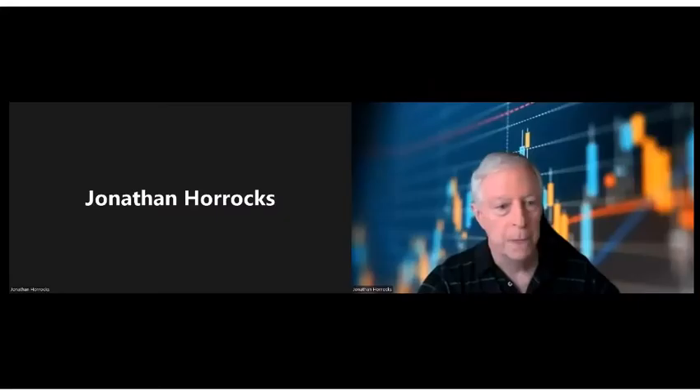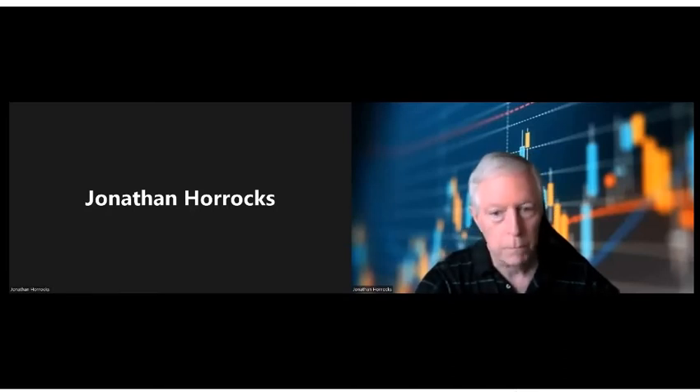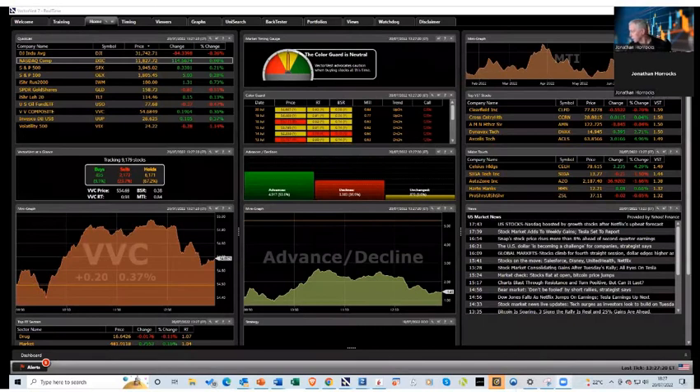I've got to stop sharing that and share my live screen. So hopefully what you should now see is the front page of VectorVest US. This is the live screen at 6:30 UK time when I'm doing this, so it's a constantly moving target. What we see is the colour guard is neutral — VectorVest advocates caution when buying stocks at this time. It does give permission to buy, but with caution. And the reason for the permission to buy is because as of yesterday, we had a new primary wave up.